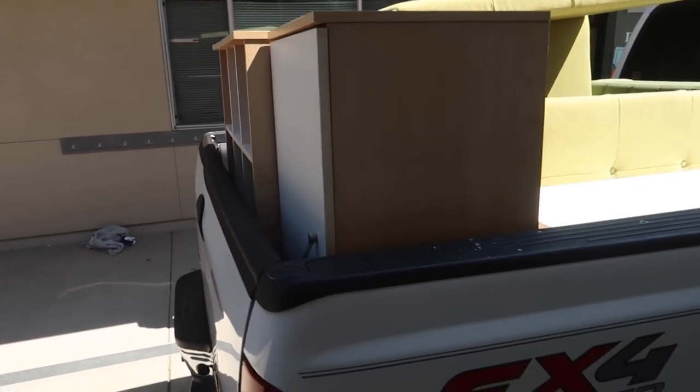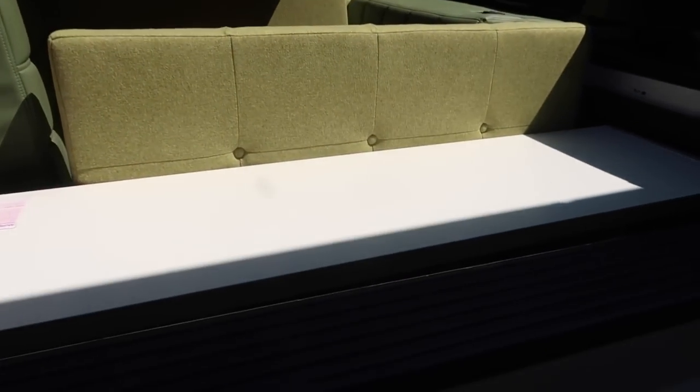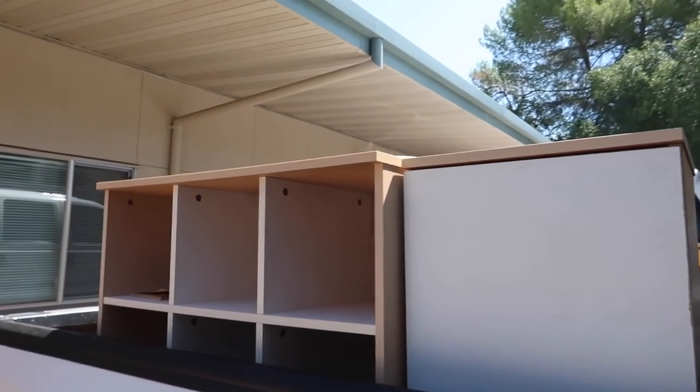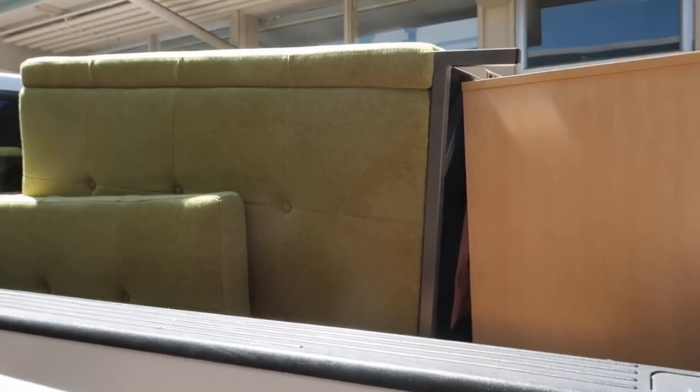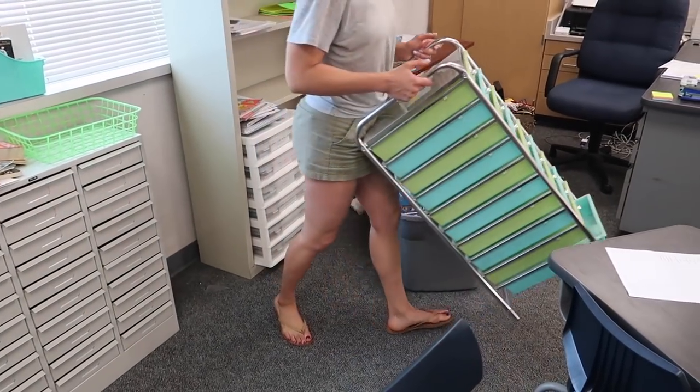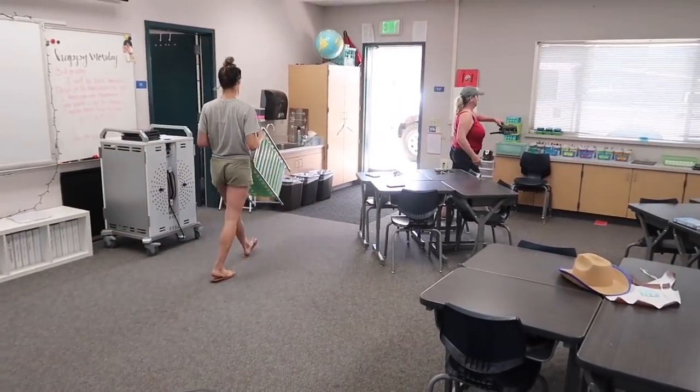So this is our first load — it's really all we could fit though. Both the couches, one of my IKEA benches, and then these guys. But we still have three bookcases, a filing cabinet, and several other things. Good luck!